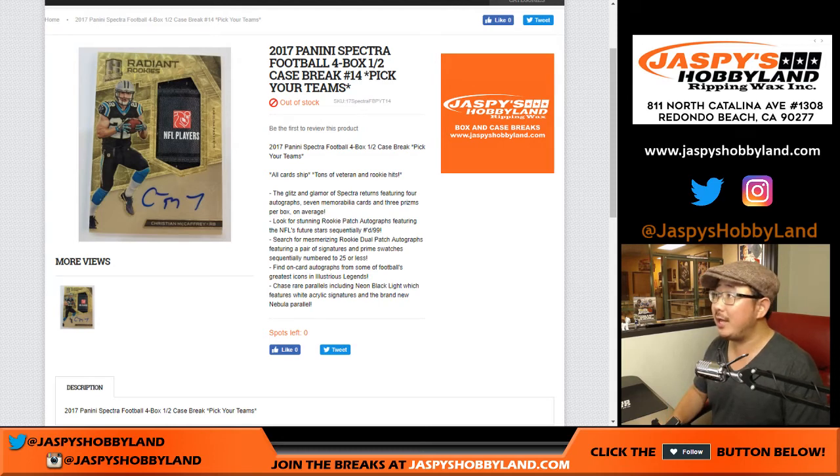Good evening everyone. Joe for Jaspi's Hobbyland.com. This is the second half of the case of 2017 Panini Spectra Football — four box, half case, pick your team, break number 14.